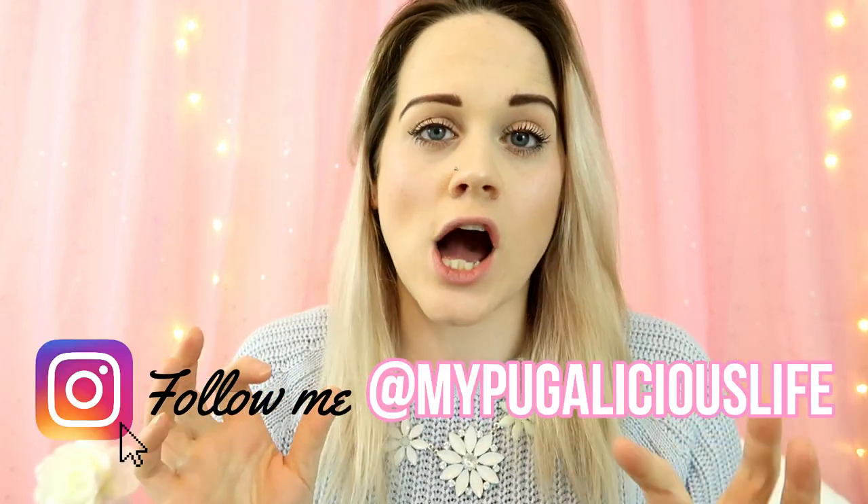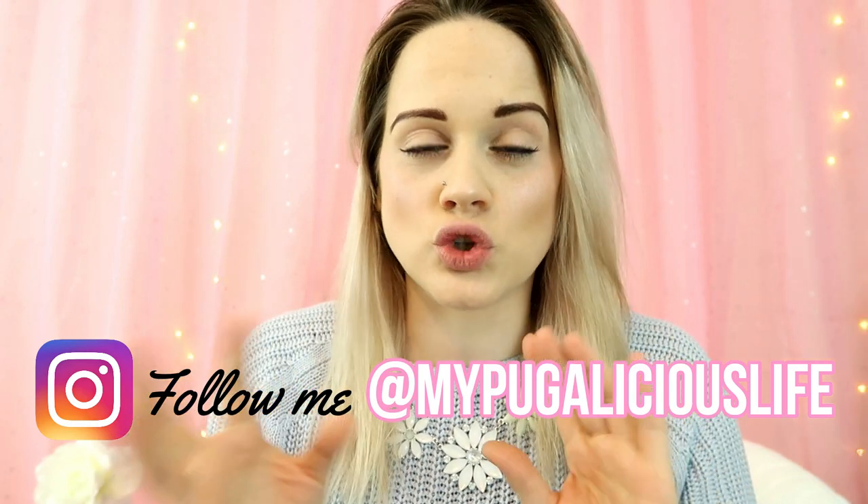Hi pugsters! Today I'm going to be talking about what happened to Rose. If you don't follow me on Instagram, you wouldn't have seen a couple of my stories where I was trying to tell you that I had unfortunately had to take Rose to the emergency vets.